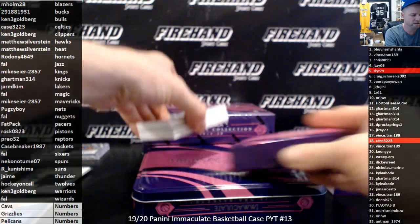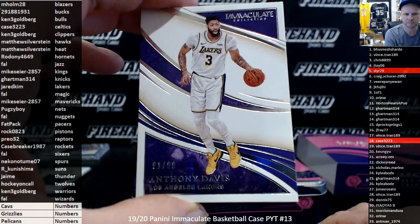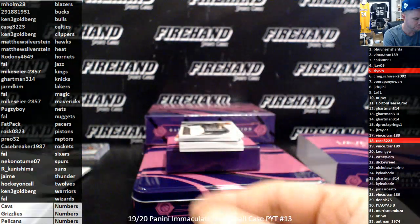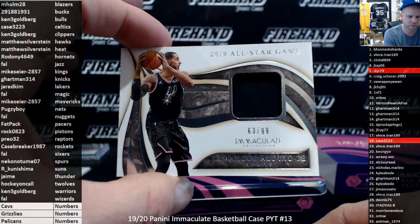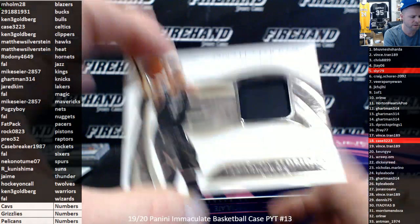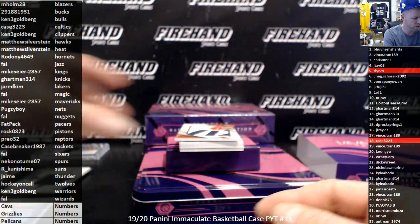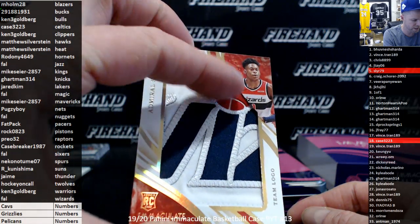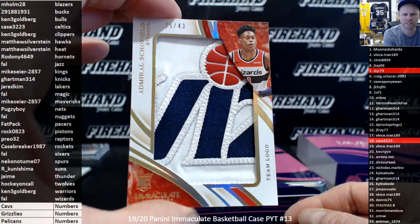Base card goes to the Lakers: Anthony Davis, 91 of 99 — Jared Kim. 2019 All-Star Game jersey, LaMarcus Aldridge for the Spurs — Nico Notume. We got a rookie jumbo patch for the Wizards: Admiral Schofield, team logo. Nice spot right there — the dot of the I in 'Wizard' with the ball. Beautiful. 25 out of 43 — the Wiz, Frank.